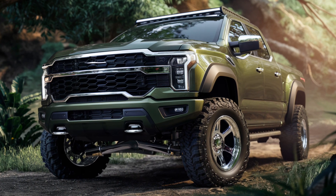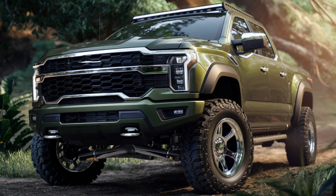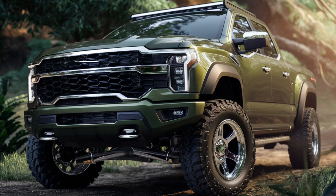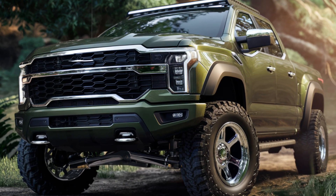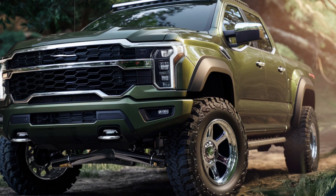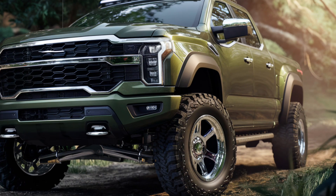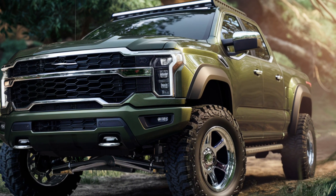The Hilux GR Sport isn't just about looks and comfort — it's designed for serious off-road performance. The reinforced chassis alongside features like hill descent control, a rear differential lock, and a selectable 4WD system make it capable of handling the toughest off-road challenges with ease. Whether you're driving through mud, sand, or rocky terrain, the Hilux GR Sport is built to keep going.